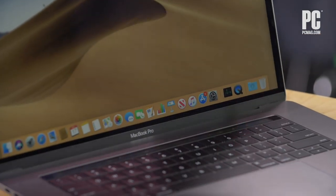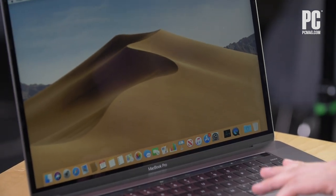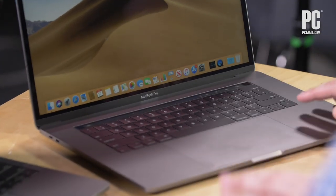To start off, you have the touch bar and the beautiful retina display — that's kind of what they always have now. People love the MacBook screen. The touch pad they also love, same as always. All of that's the same.